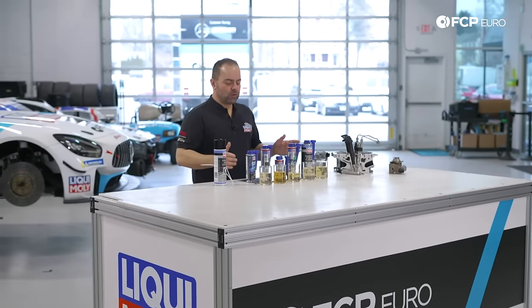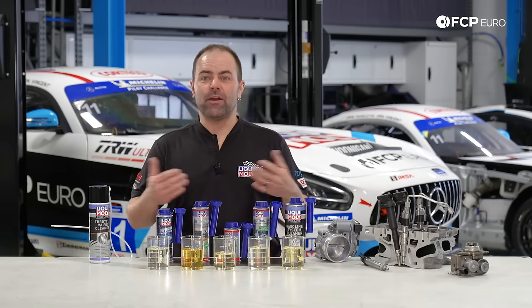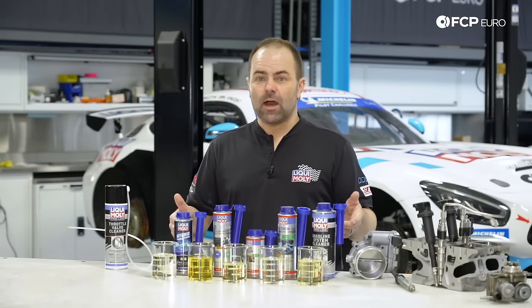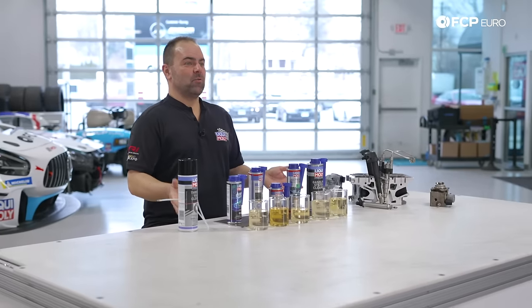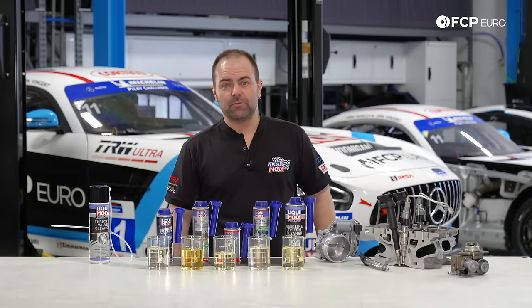If you have any more questions about when and how to use which of the presented products, you can always stop by and visit the shop at FCP Euro. You can go online, leave a comment below the video, or visit our Liqui-Moly website at liqui-moly.com. We're happy to help you and give you further information. All the products are available at fcpeuro.com. See you next time!